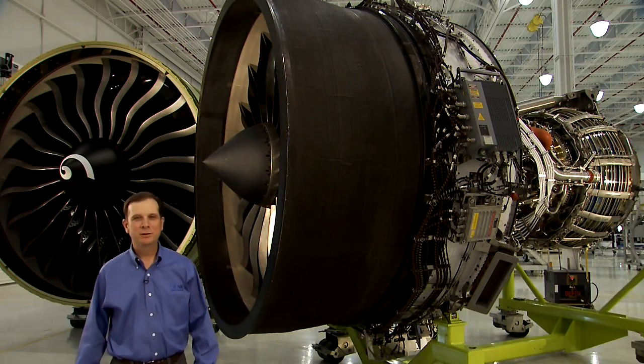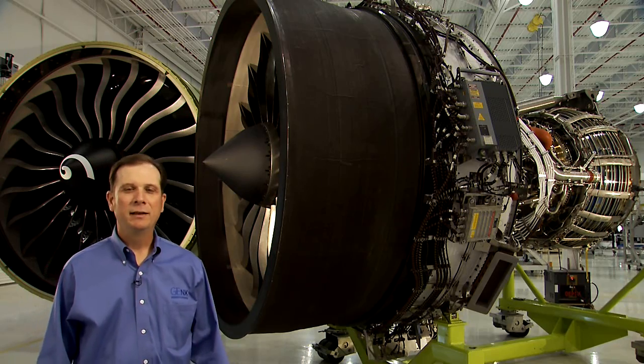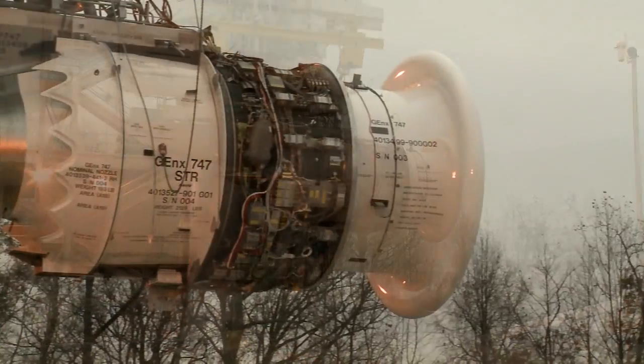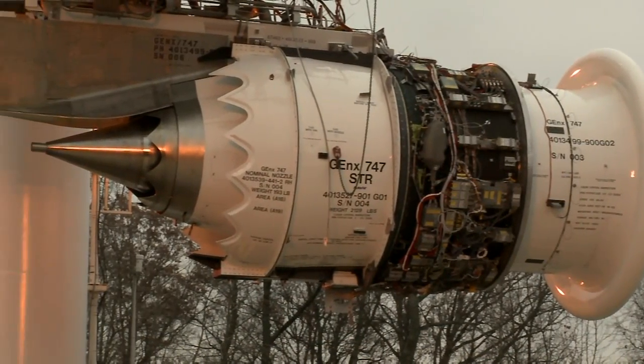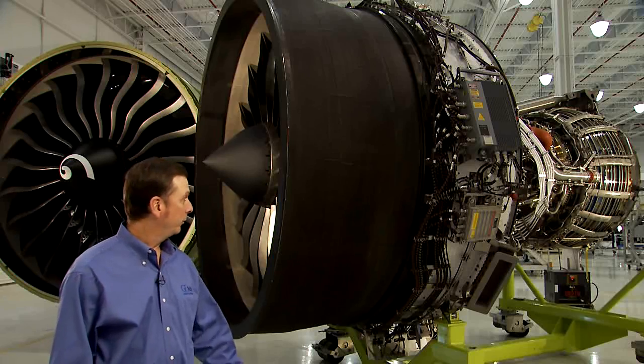The GE NX is also exceptionally quiet and only produces about half the noise of the engine it replaces. In fact, during one of our early engine tests, one of our team members entered the test site from the parking lot and wanted to know why the engine wasn't running. I had to explain to him that it was — it was just that quiet. Way to go, little brother.